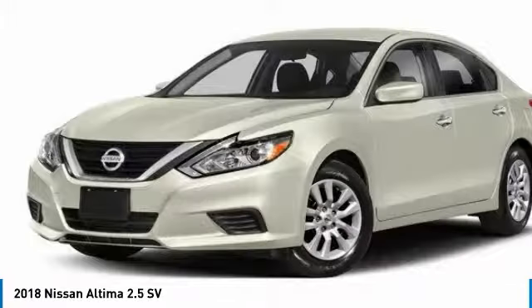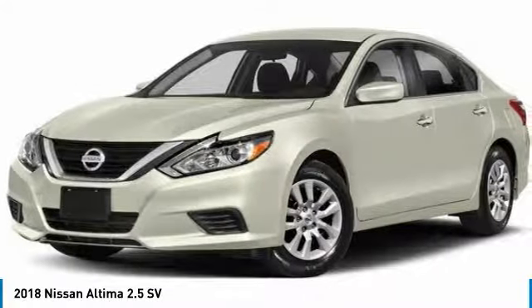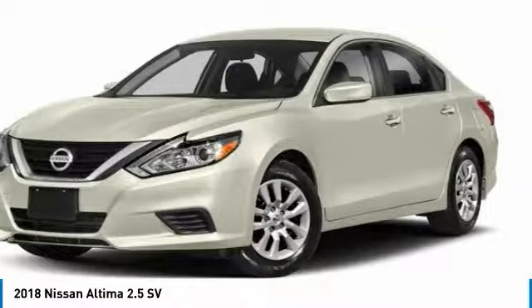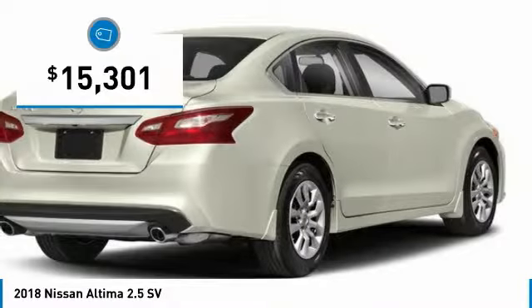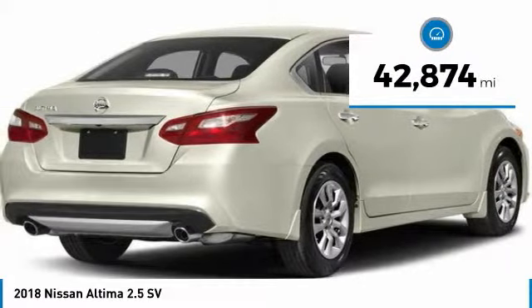Combine that with a powerful engine, six standard airbags, and over 5,000 quality and performance tests, and you'll see the Nissan Altima is made to drive and built to last, priced below $20,000. This vehicle has less than 45,000 miles.